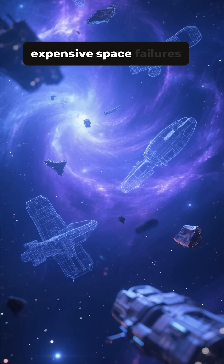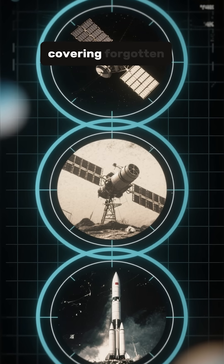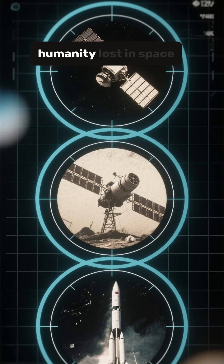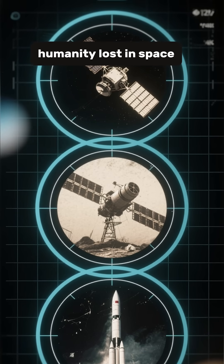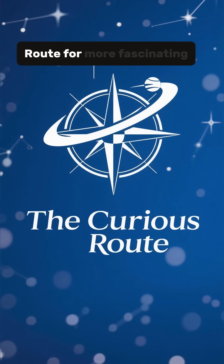Want more stories about expensive space failures and lost missions? Watch our complete video covering forgotten satellites and the probes humanity lost in space. Subscribe to the Curious Root for more fascinating stories from beyond Earth.